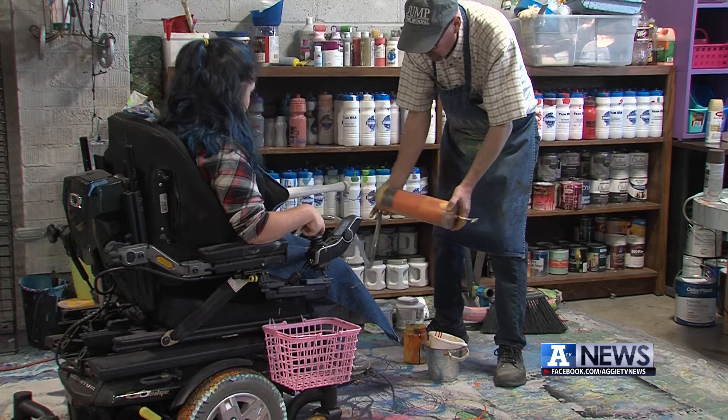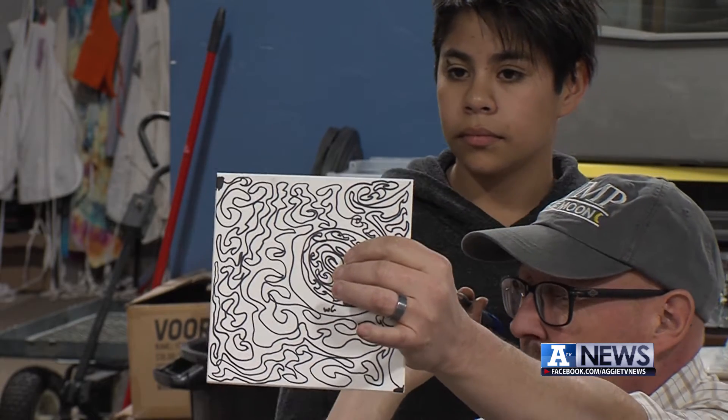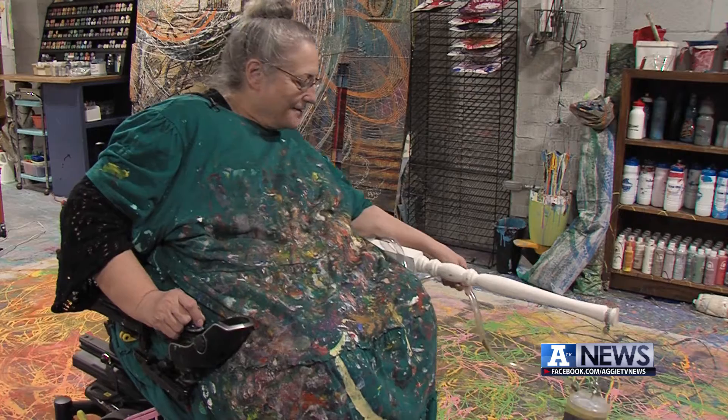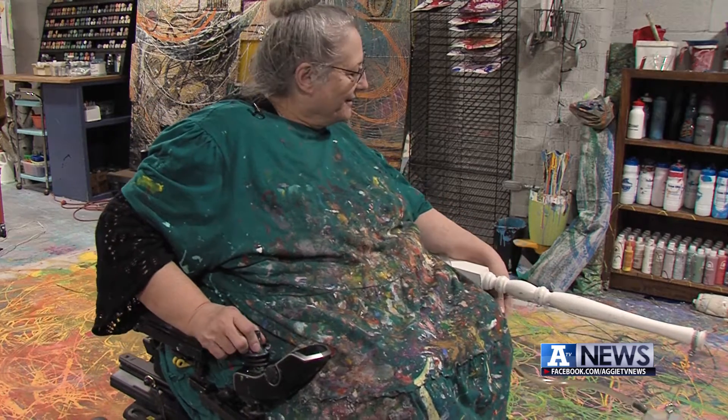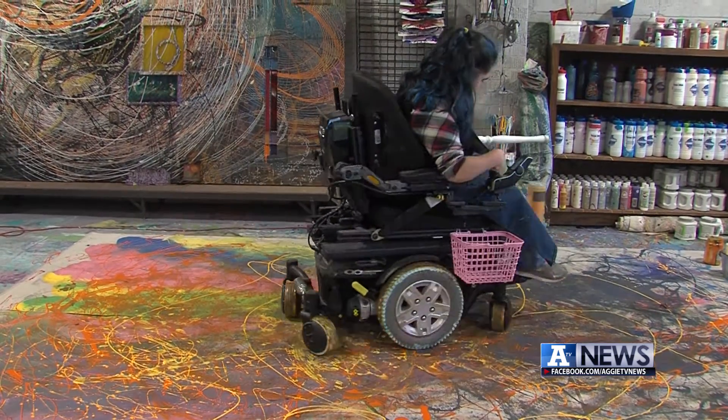Bingham says he hopes he can keep creating these tools. It's incredibly gratifying just to see somebody have a new way to express themselves, to communicate, to make something that is all theirs, whereas before they just didn't have the right tools. Because he wants everyone to be able to create.